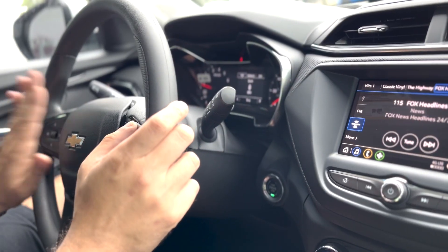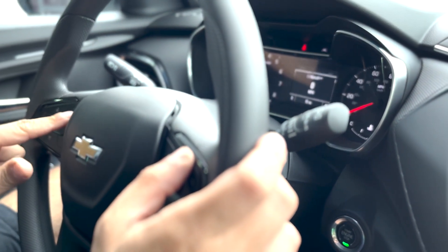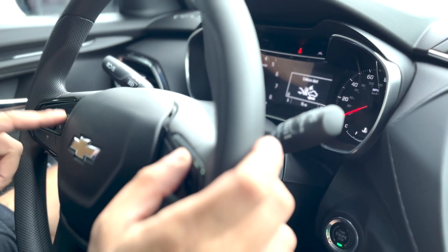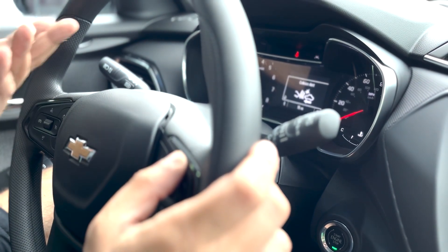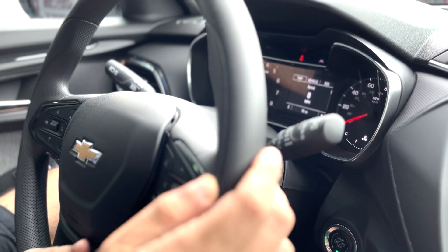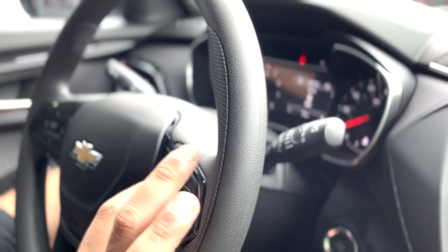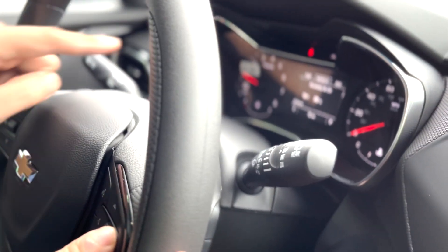On the front of the steering wheel you have the cruise control options and the gap setting for collision alert. If you're getting close to a vehicle, you can change it to one, two, or three car lengths depending on how soon you want the alert to come on. On the right side you have Bluetooth controls and you can also control the information screen.